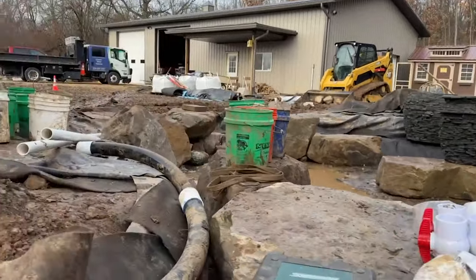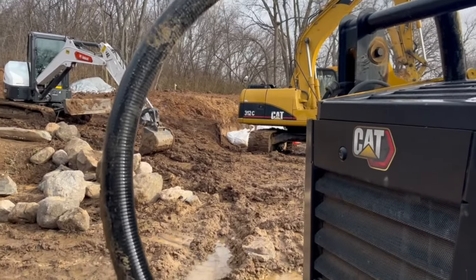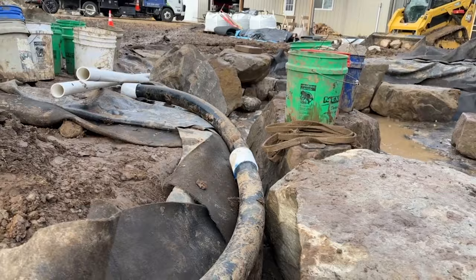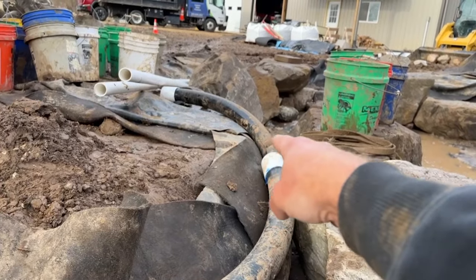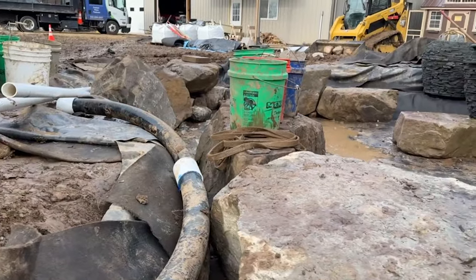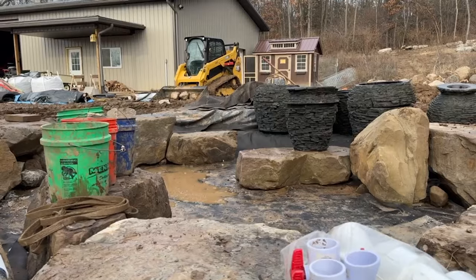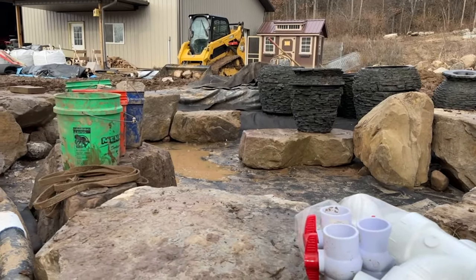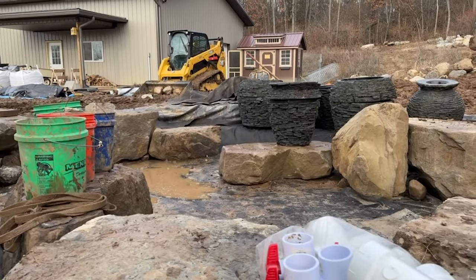We're going to start running our plumbing back through here. Because it's so cold, we're having to use the exhaust from our machines to help make this pipe a little bit more malleable and workable. We've got our jet line here, and the longer of the two is the one that's going to be powering our trio of stack slate urns — we have two large and a medium that's going to fit in over here. Let's go ahead and start running our jets, get that done, get our urns set, and then hit rocking and rolling.